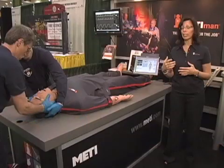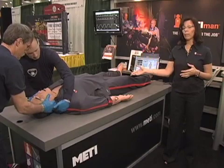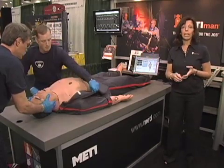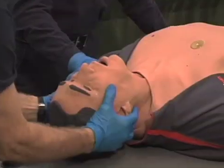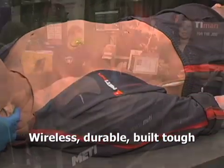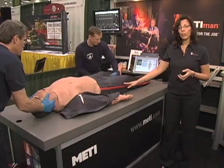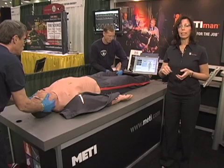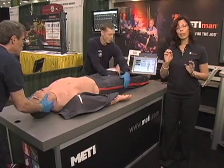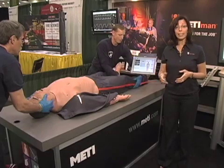MediMan Pre-Hospital was designed by medics for medics. These folks helped us decide on the features that would best be incorporated into MediMan Pre-Hospital for civilian as well as military use. The system is completely wireless, extremely durable, and fully self-contained. We have an air compressor on board as well as a battery that lasts approximately four hours and can be recharged, providing for endless simulation.